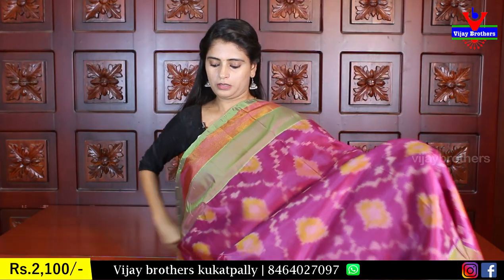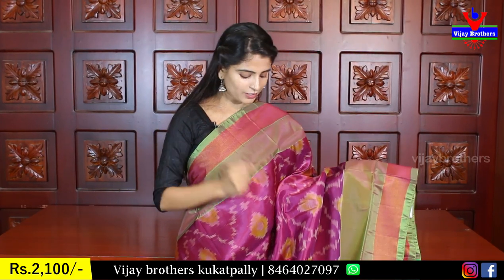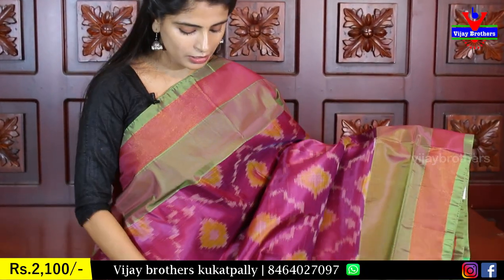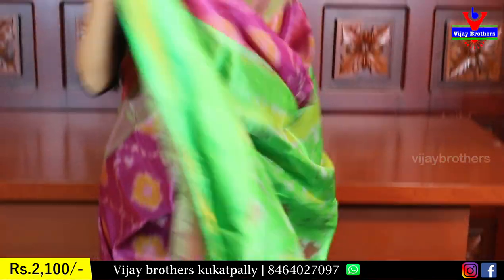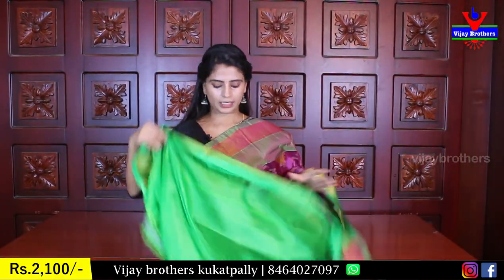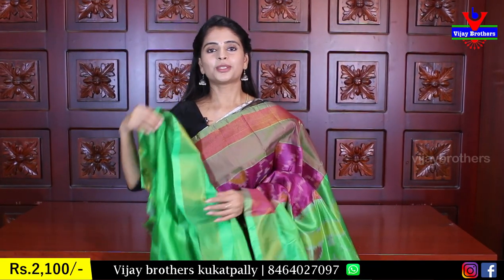Next shade is purple again — a different purple. You can see the purple color with a green color combination — light pachi green on both sides of the border. Golden kaddy border throughout the sari body with ikat prints. The pallu has a beautiful green ikat printed style. The blouse is a contrast green blouse. Price is ₹2,100.